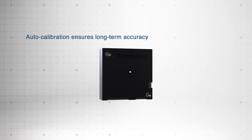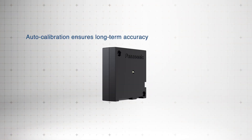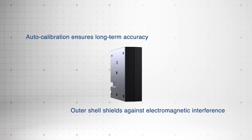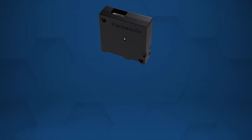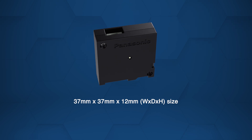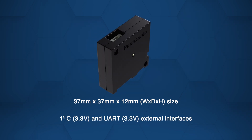An auto calibration function ensures long-term accuracy, while a resin outer shell enhances stability by shielding against electromagnetic interference. In a compact design, it supports I2C and UART interfaces for easy integration.